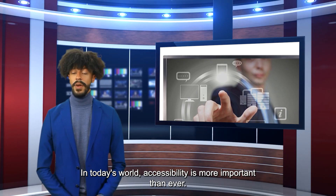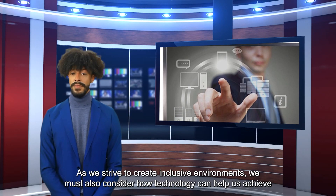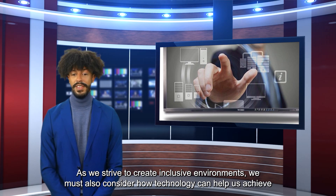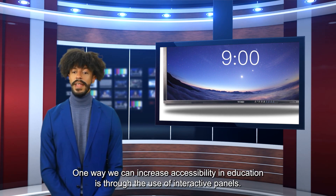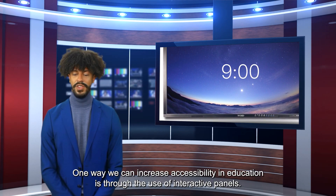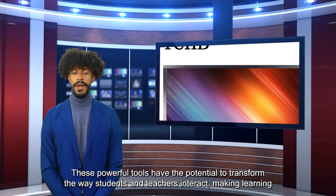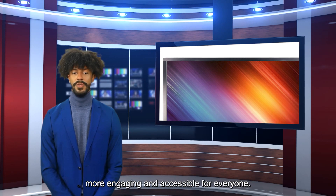In today's world, accessibility is more important than ever. As we strive to create inclusive environments, we must also consider how technology can help us achieve this goal. One way we can increase accessibility in education is through the use of interactive panels. These powerful tools have the potential to transform the way students and teachers interact, making learning more engaging and accessible for everyone.